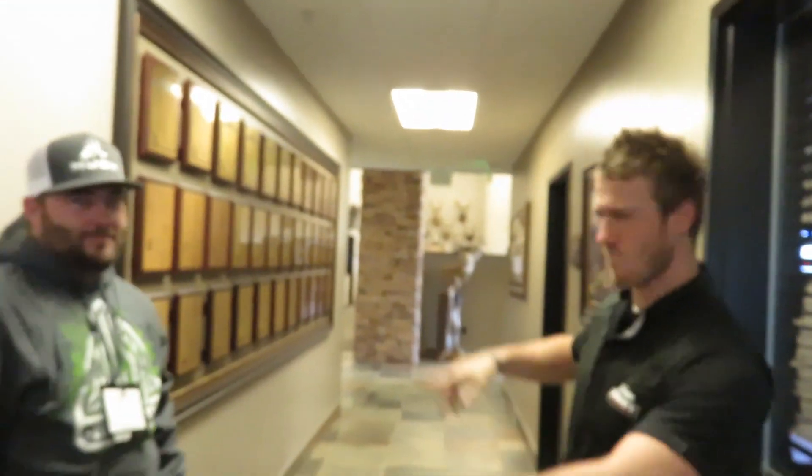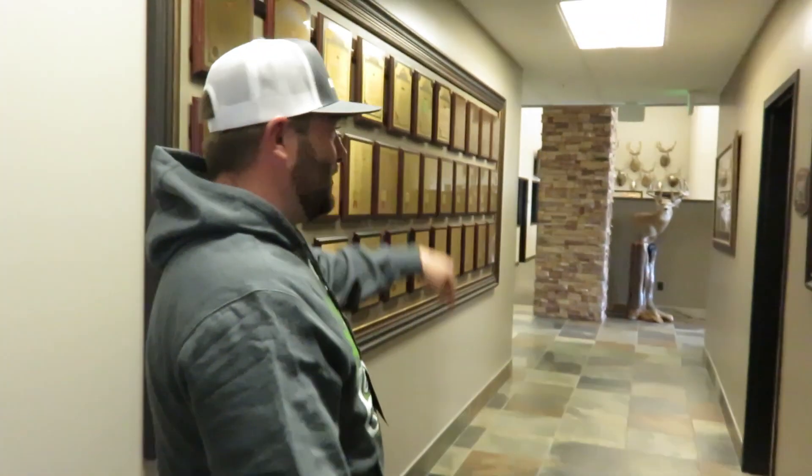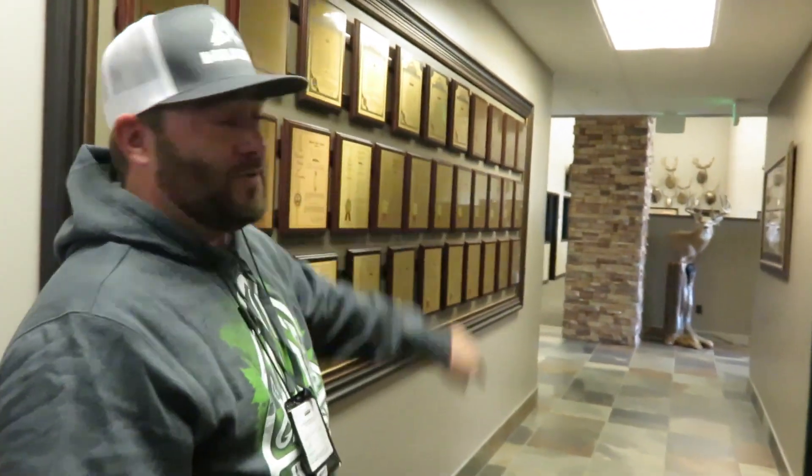Behind the scenes at Hoyt headquarters. He's a kid in a candy store. We just left the entrance and we're heading back to the trophy room. If you're going to have an office job, this is the office job you're going to have, with all those mounts.